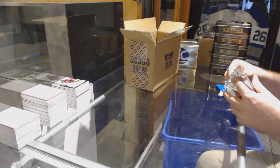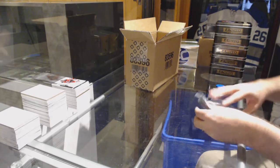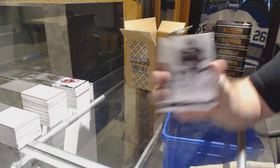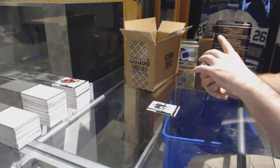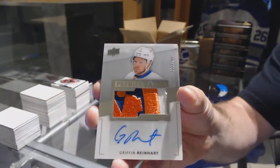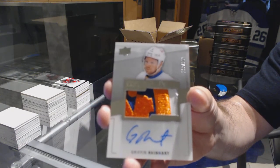Last pack. We've got for the LA Kings, Jonathan Quick, base to 249 — that's filthy. For the Islanders, to 299, Griffin Reinhardt, Rookie Patch Auto.